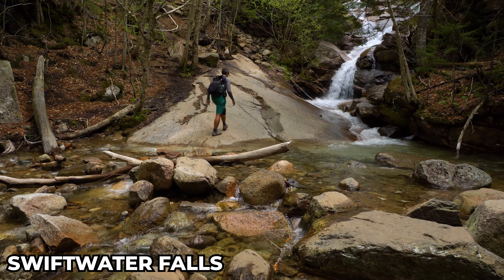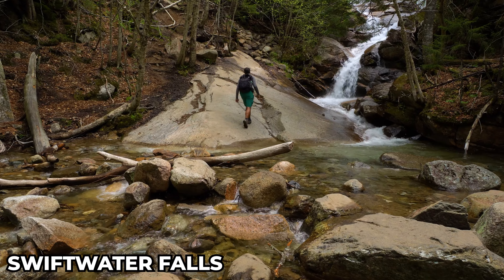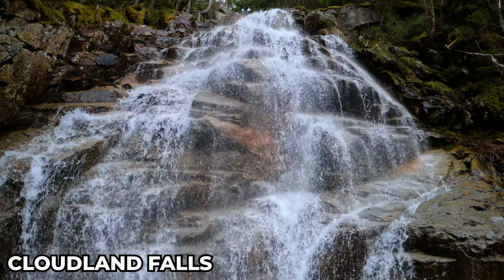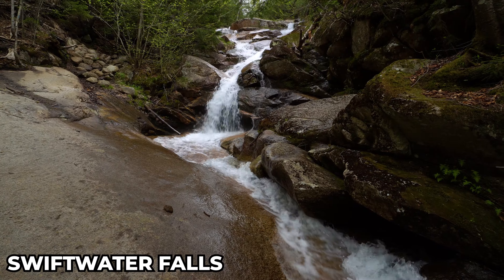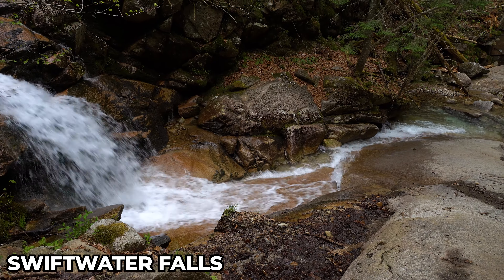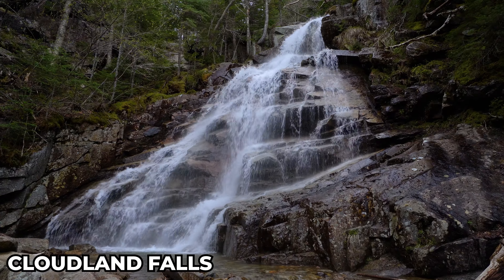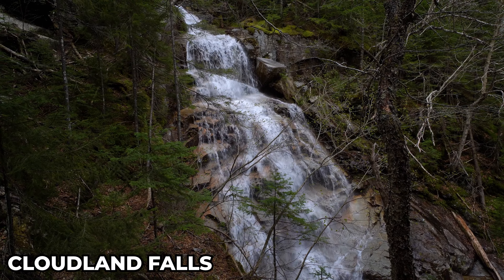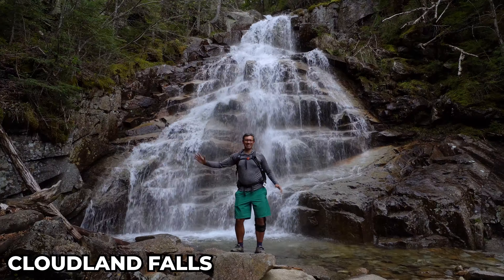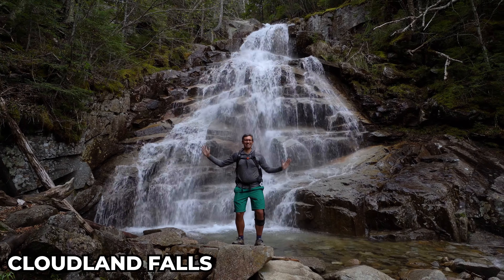It doesn't get more classic than this. These are the falls that greet many hikers who are just starting the Franconia Ridge hiking loop. But these magnificent cascades, especially Cloudland Falls, are well worthy of a hike all on their own. You will be just in awe when you see the tall cascades of Cloudland Falls streaming down towards you. It'll become quickly obvious why these scenic falls are in so many photographs and earn their spot here at number 8.